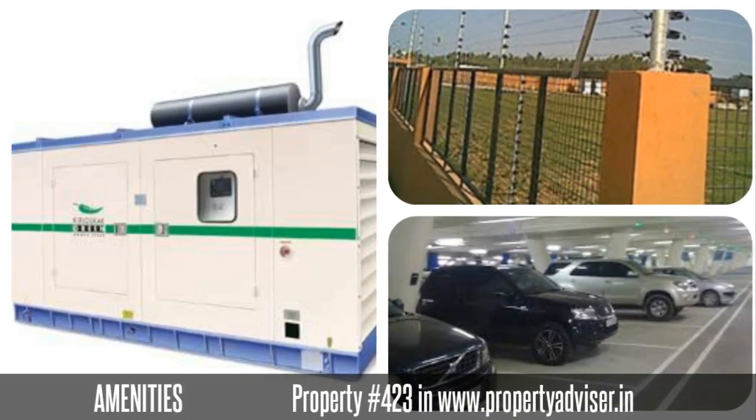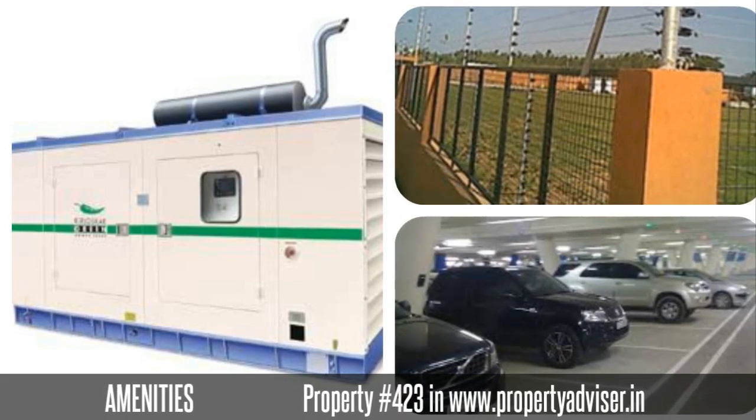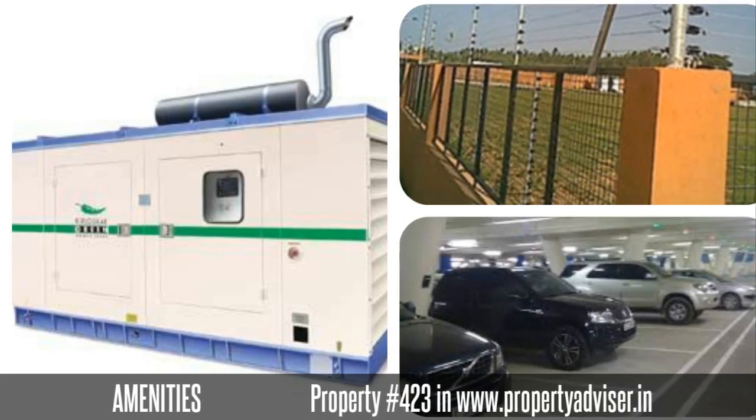The amenities you can get from this property are power backup, solar fencing, car parking, and many more.